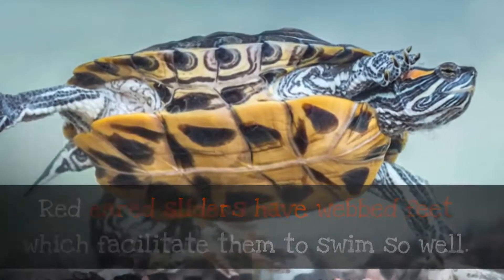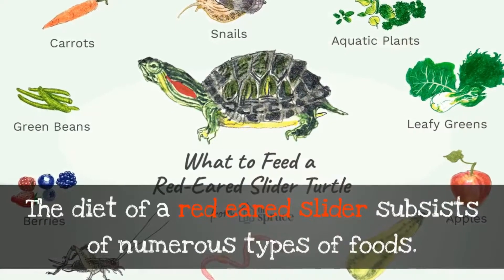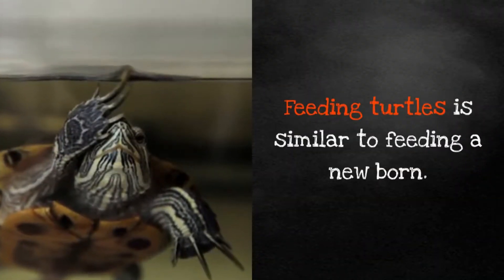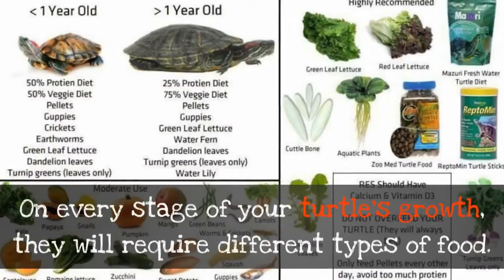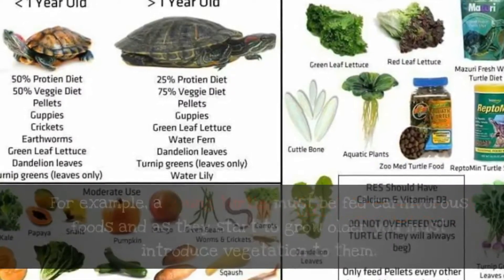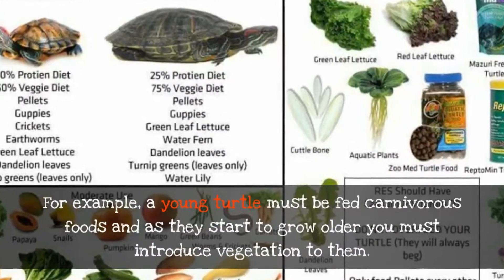Feed your red-eared slider with love. The diet of a red-eared slider consists of numerous types of foods. Feeding turtles is similar to feeding a newborn — at every stage of your turtle's growth they will require different types of food. For example, a young turtle must be fed carnivorous foods, and as they start to grow older you must introduce vegetation to them.